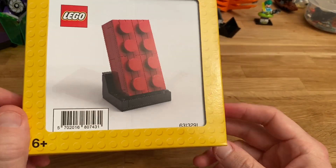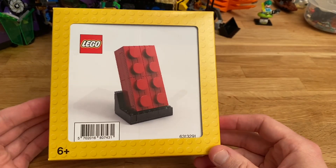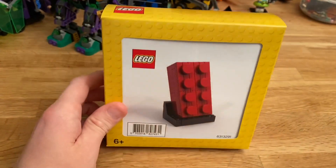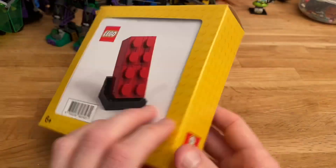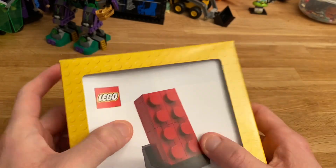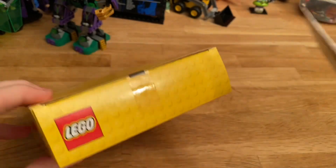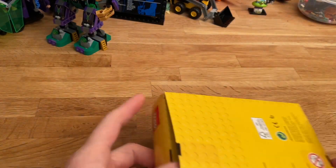Hi everyone! Today I'm going to be opening and building this set — it is number 6313291, I think it's just called the Red Brick. You may hear that Logan is sat here with me. This was an item you got for free if you spend 200 pounds. The box is a bit weird — the front is open. I think that must be the book. It's an old knife — not that cool.